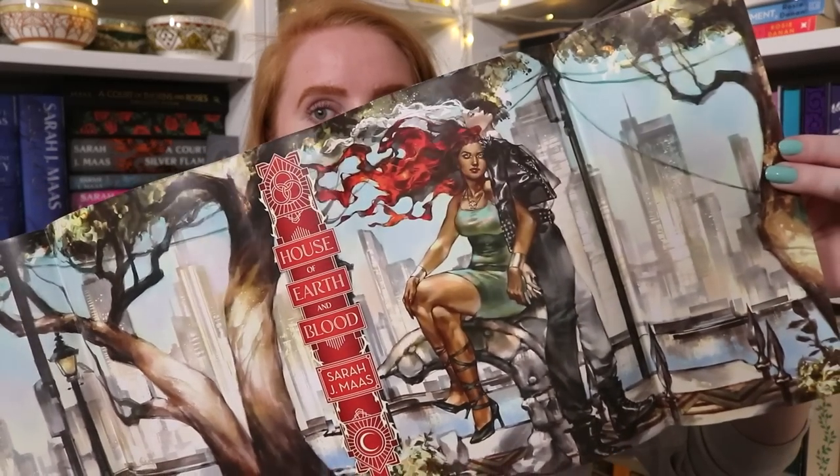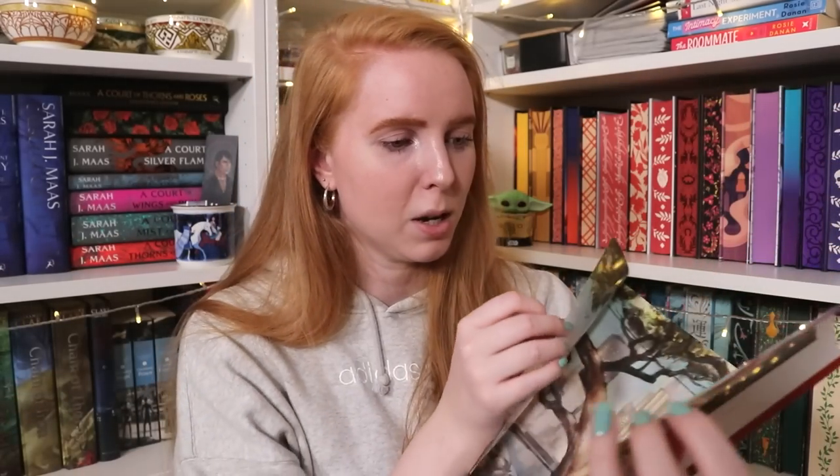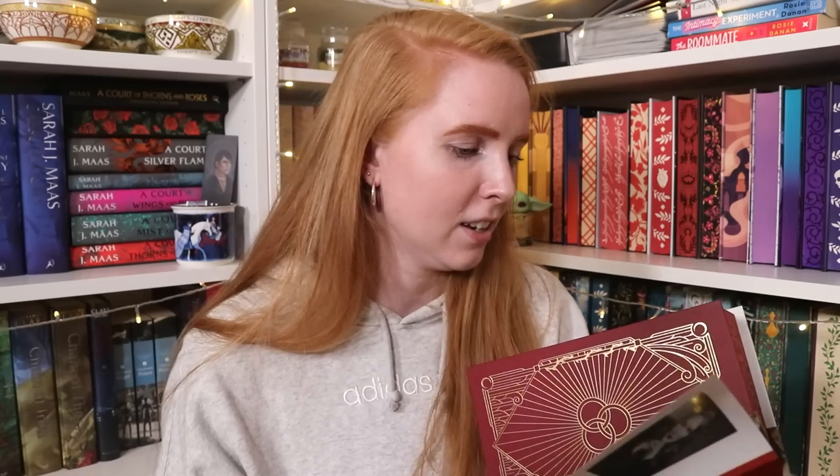Inside the dust jacket is gorgeous art of Danika and Bryce — this is almost exactly how I imagined Bryce. When the teasers first came out they gave her rounded ears, but Bryce is half-fae, so she has pointed ears. I was very vocal about wanting her to have pointed ears on the Illumicrate server. It's a thing. Moving to the sequel — House of Sky and Breath has Hunt on the standard Yuqi cover, a bird motif in the middle, and foiling on the naked cover and back.